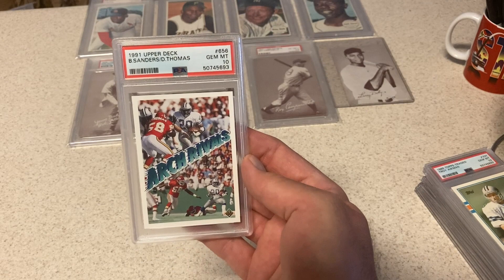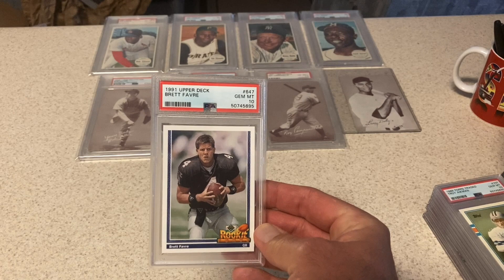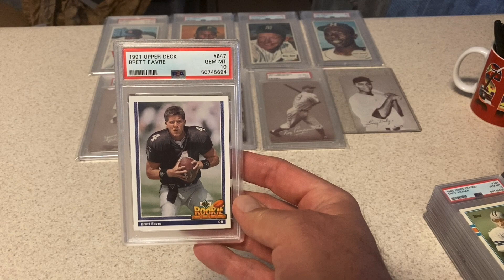I submitted three of these. This one got a 9. Next one got a 10. Then three Brett Favre rookies — 9. Look at that look, he's pissed. Next card was a Brett Favre rookie again, still looking pissed — in a 10. And the last card of our submission was another Favre rookie in a 10.